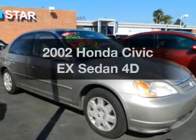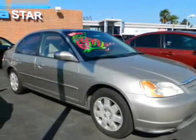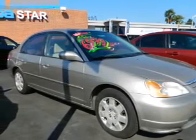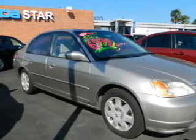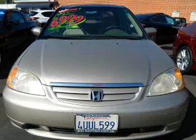Presenting the 2002 Honda Civic. Travel the roads in style and comfort in this great vehicle, with a reliable engine that responds smoothly to its automatic transmission. Premium wheels give a more luxurious look.